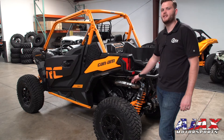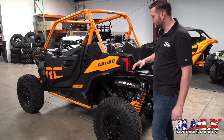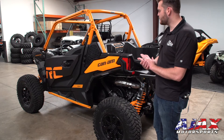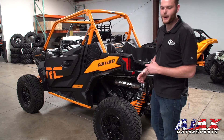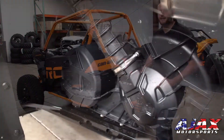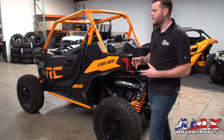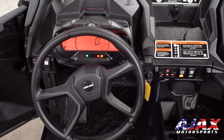We've got the 100 horsepower, 976cc V-twin. That's going to give you tons of torque through all the RPM ranges, and it's going to use that very responsive power delivery because it's paired with the quick response system CVT from Can-Am. That's going to give you that quick, smooth throttle delivery that's going to get you up those hills without breaking traction.